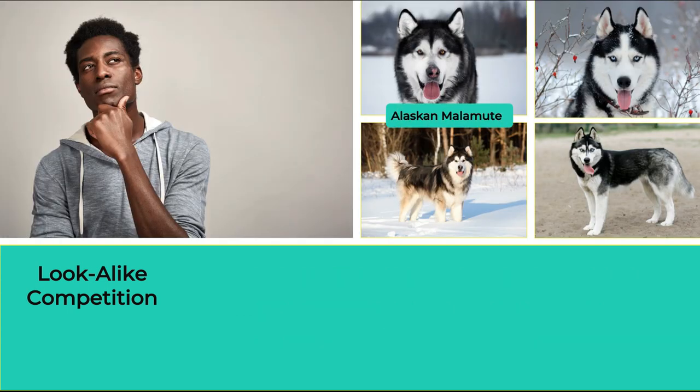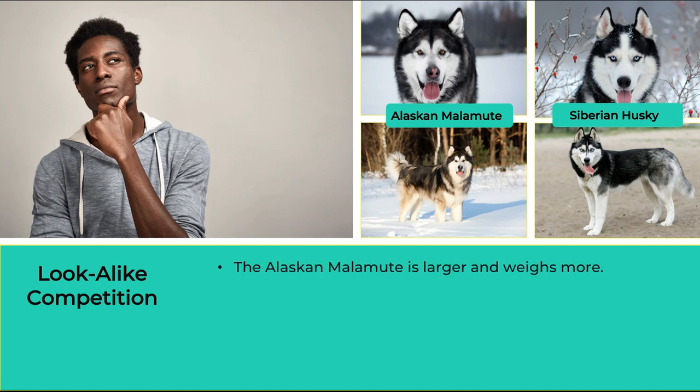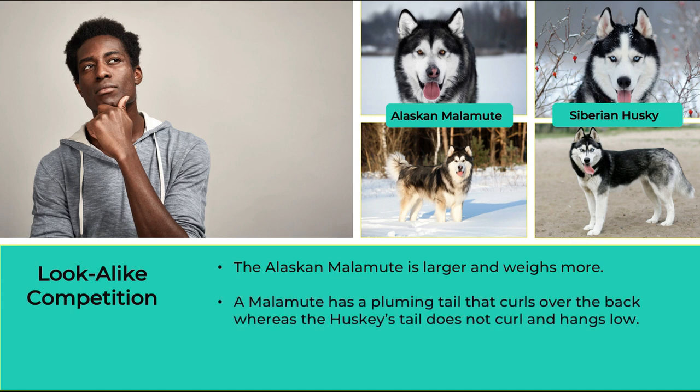The Alaskan Malamute and Siberian Husky — how does one spot the difference? The Alaskan Malamute is larger and weighs more than the Husky. Another difference to spot is their tails: a Malamute has a pluming tail that curls over the back, whereas the Husky's tail does not curl and hangs low. Malamutes never have blue eyes like the Husky.